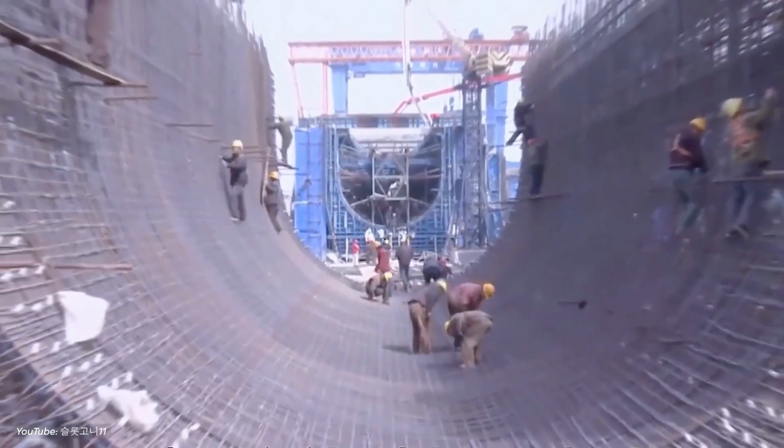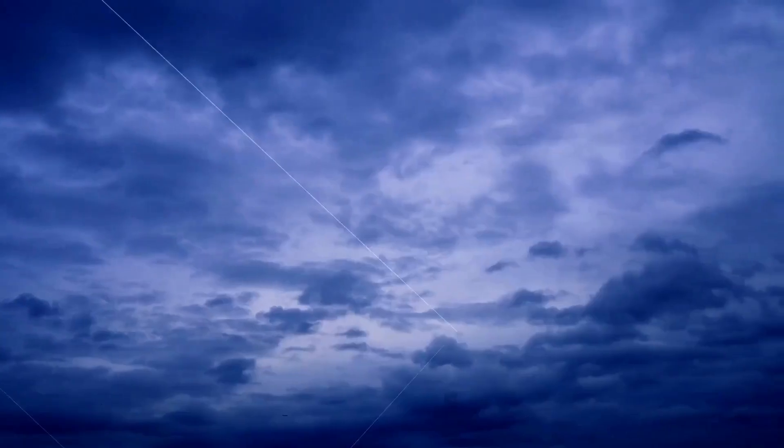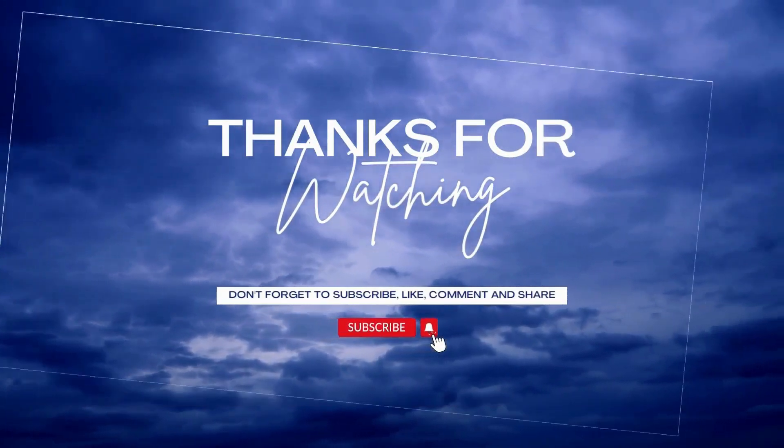What are your thoughts about the South-North Water Transfer Project? Don't forget to like and subscribe to our channel for more future updates. Thanks for watching.